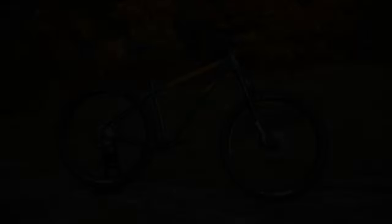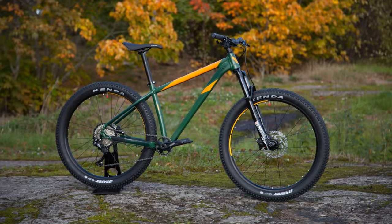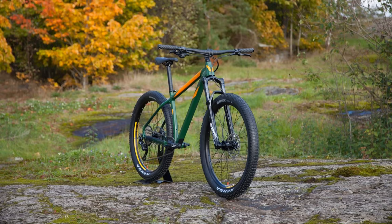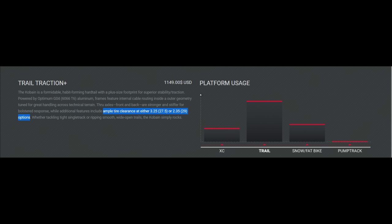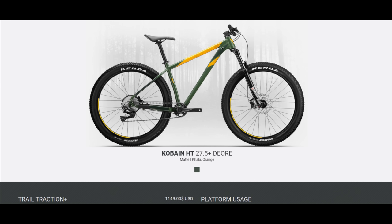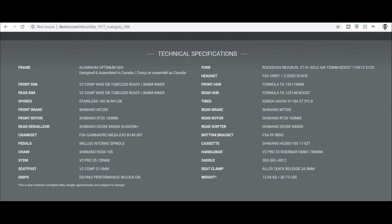My third pick is the DaVinci Cobain Hardtail 27.5 Plus. A somewhat similar option to the previous two bikes, but this one does not offer a 29-inch version — while the frame can fit 29-inch wheels, you cannot spec it that way from the manufacturer. This bike comes in at $1,150 and has a 130-millimeter RockShox Recon fork. It also has the Shimano Deore 10-speed drivetrain, but with a smaller ranged cassette — an 11 to 42 tooth cassette, while the Nukeproof and Ragley come with an 11 to 46 tooth cassette. Not a huge difference, but those numbers really matter when you're going up a steep climb.